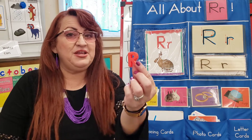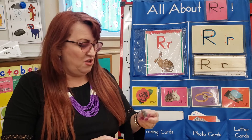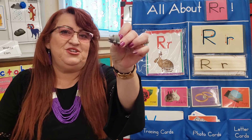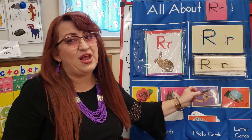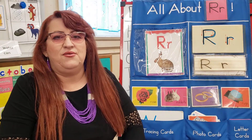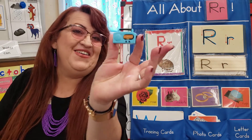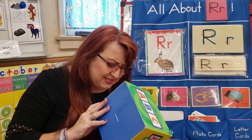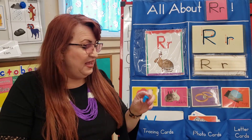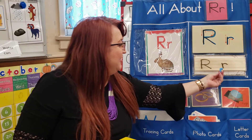Oh, uppercase R. There it is. Let's see what's next. Oh, a rat. Don't be scared, it's not for real. Rat. No rats here. What's this one? Radio — this plays music. Oh, no radio here. Let's see, I have one more left. It's the lowercase R. Here it is.